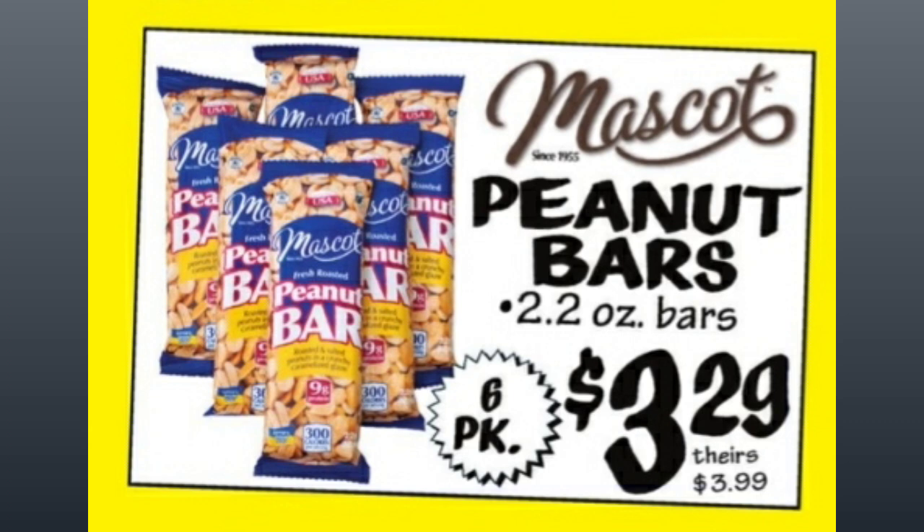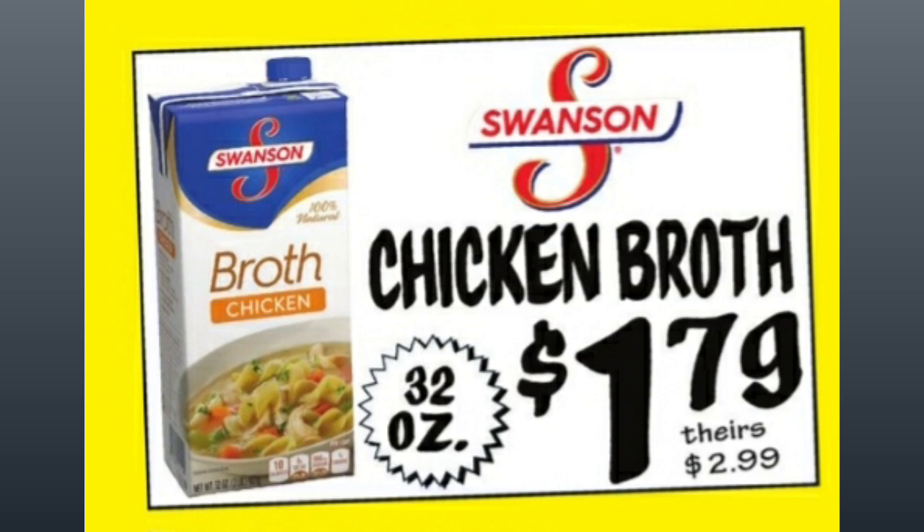Mascot Peanut Bars, 2.2-ounce bars — that's a six-pack for $3.29. Not a huge discount at comparative price of almost $4.00, but we can save money these days. Swanson Chicken Broth, $1.79, comparative price $2.99. It's a 32-ounce container, which is the larger size.